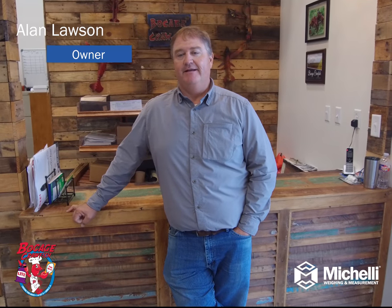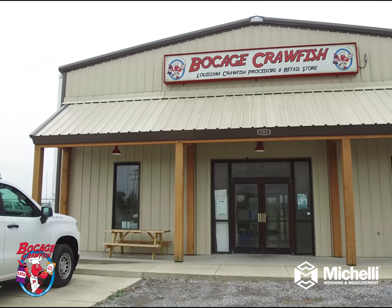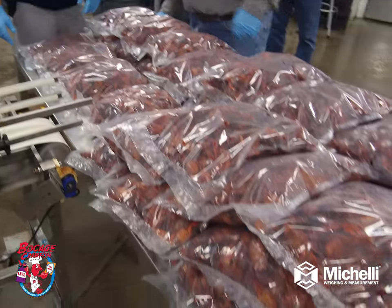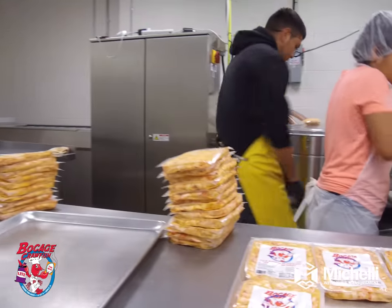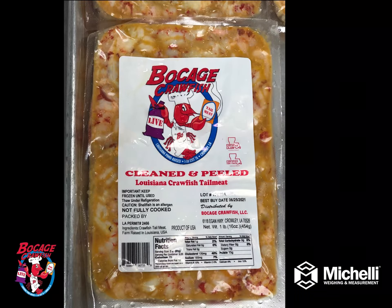My name is Alan Lawson. I'm one of the partners and owners here at Bocos Crawfish. Bocos Crawfish was formed as a partnership between three rice and crawfish farmers. We were looking for something to do with the crawfish on our farms that weren't marketable — crawfish that were restaurant quality. When we got together, we built this peeling business where we peel and process crawfish tail meat, and it's grown into a little bit more.